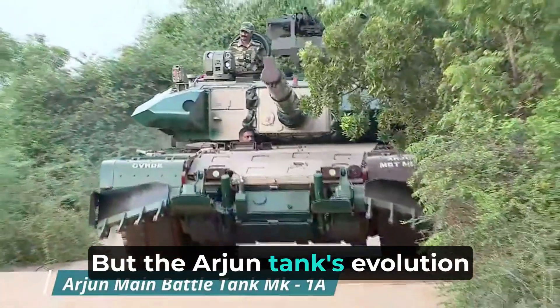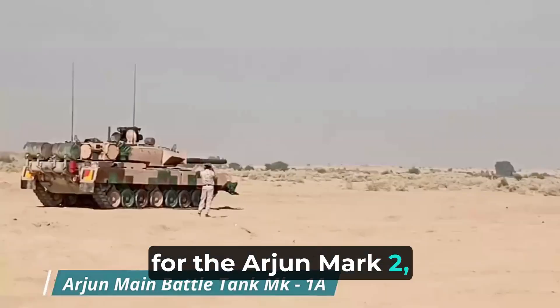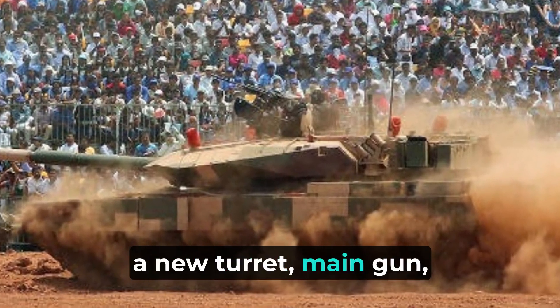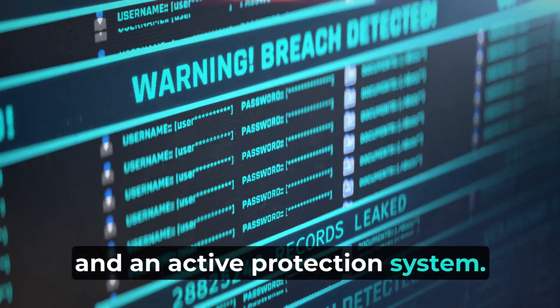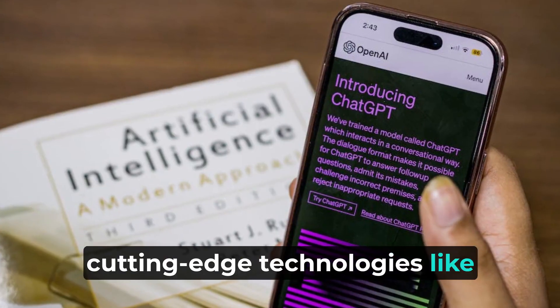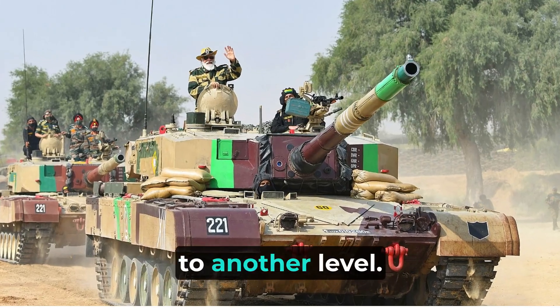The Arjun tank's evolution doesn't stop with the MK1A. There are plans for the Arjun Mark II, which will feature even more advanced components like a new turret, main gun, and an active protection system. The Indian government is actively investing in cutting-edge technologies like artificial intelligence and robotics to take the Arjun tank's performance to another level.